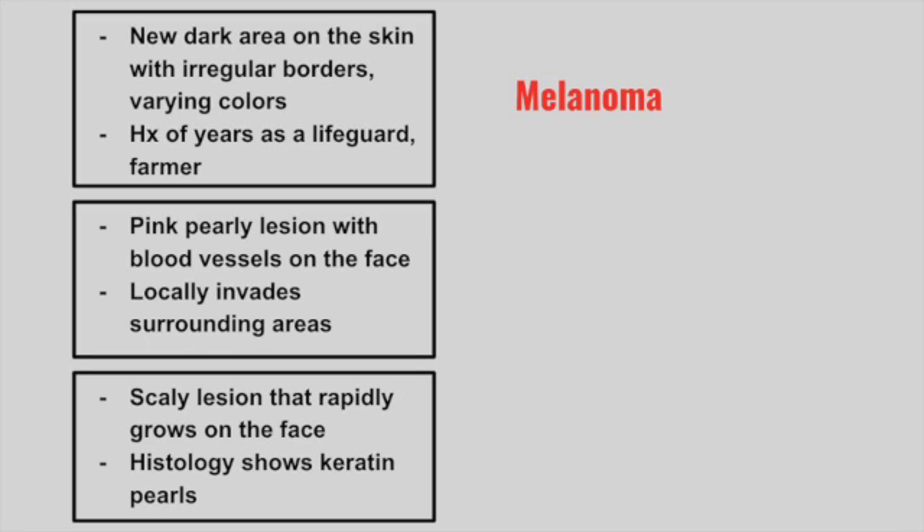Remember the most important prognostic factor for melanoma is depth of invasion. Next is a patient with a pink pearly lesion with blood vessels on the face. It typically is locally invasive. This is a basal cell carcinoma.